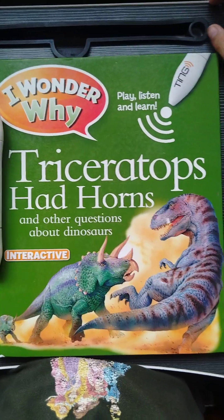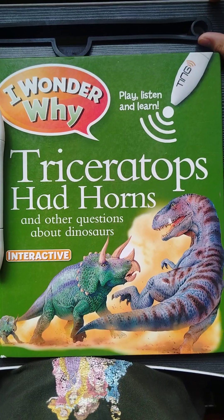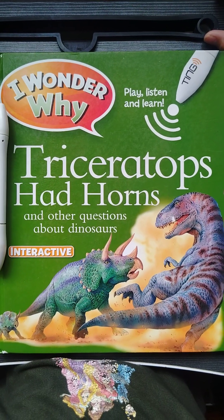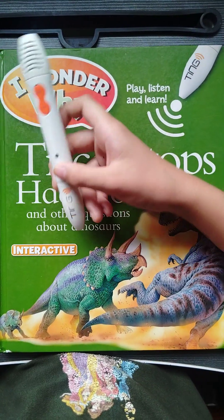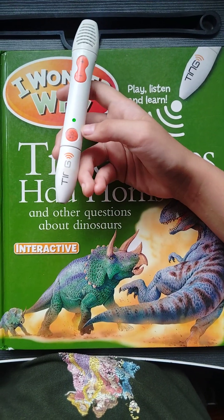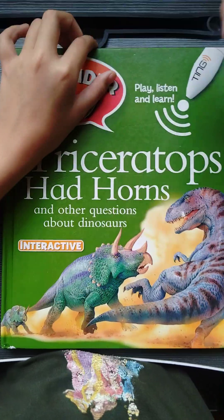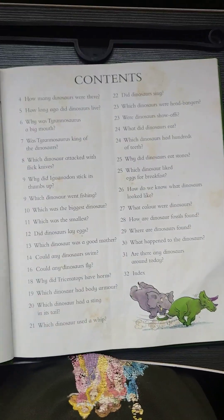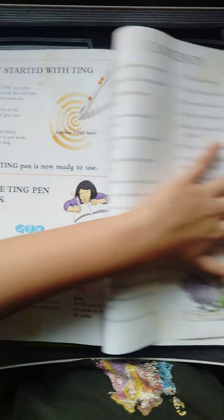Hey guys, so this is part 9 of 'I Wonder Why Triceratops Had Horns and Other Questions About Dinosaurs.' Let's begin — first we're gonna open our pen, then we're gonna activate it and go to our page.